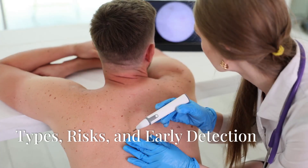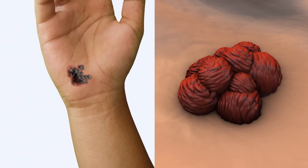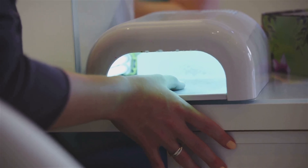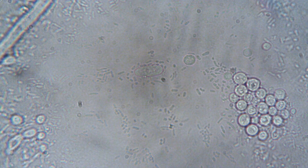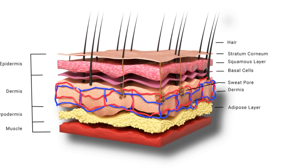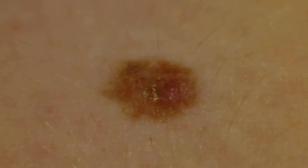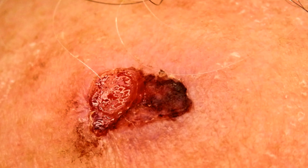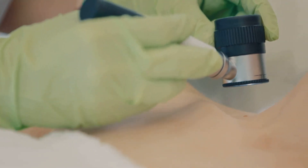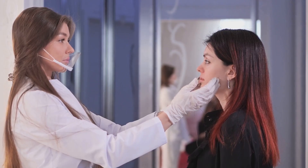Skin cancer is the most common type of cancer in the United States, primarily caused by excessive UV radiation. Damaged skin cells grow uncontrollably, forming malignant tumors. The three main types are basal cell carcinoma, squamous cell carcinoma, and melanoma. Basal cell carcinoma appears as a pearly bump, squamous cell carcinoma as a firm red nodule, and melanoma — the most dangerous — often appears as a new or changing mole. Early detection is crucial: regularly examine your skin for changes and consult a dermatologist if you notice anything suspicious.